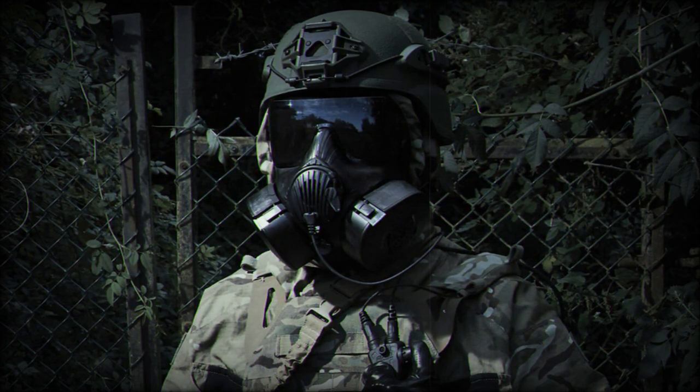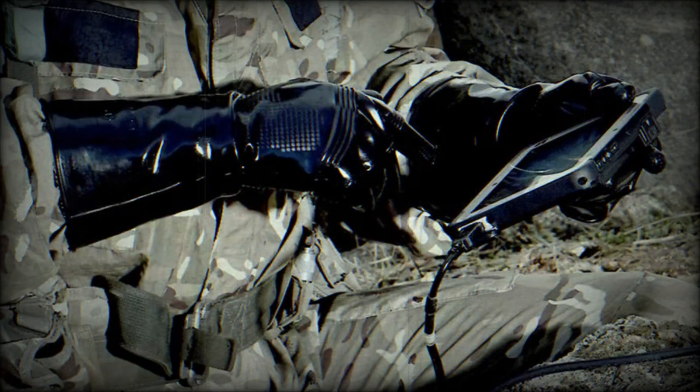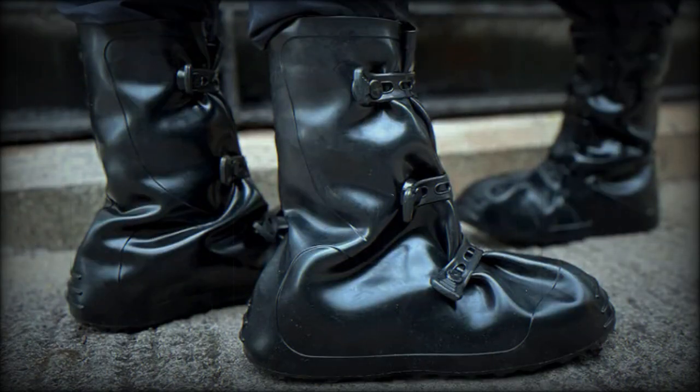This contract further underlines Avon Protection's close partnership with NATO for the provision of CBRN protection capability. To date, several nations have actively deployed the FM-50 respirator under the ongoing NSPA framework contract for that system.